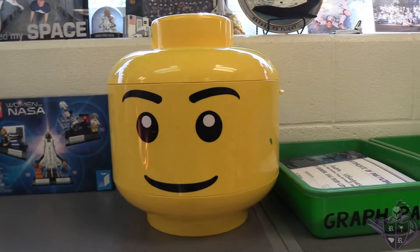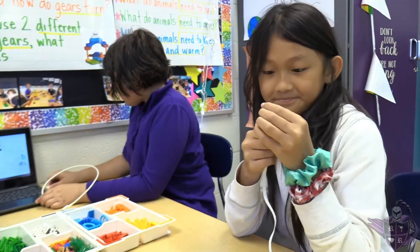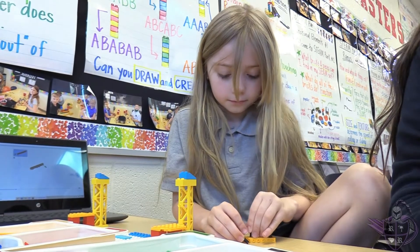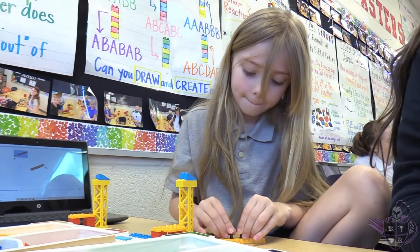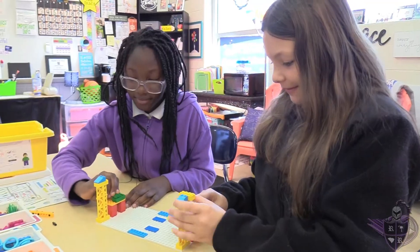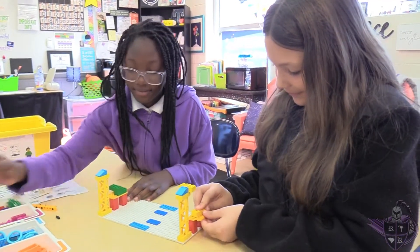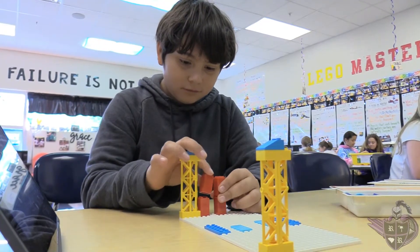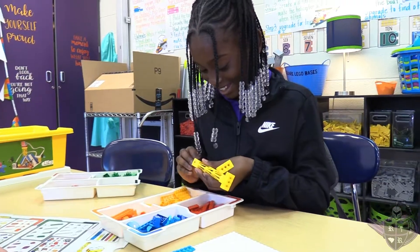Here in LEGO Lab, students do a lot more than build with LEGOs. Elementary students attend LEGO Lab each week as part of the Encore rotation. Students are engaged in hands-on investigations of STEM concepts. When faced with a problem to solve, students work together to create a solution. In LEGO Lab, students learn computer science and design engineering concepts while strengthening their literacy and math skills.